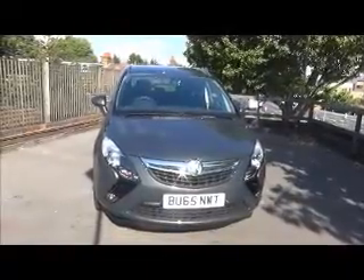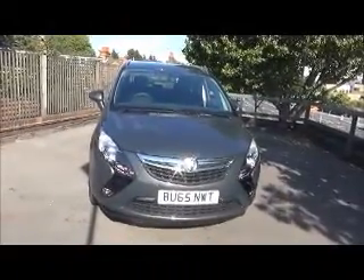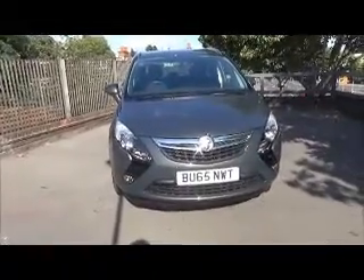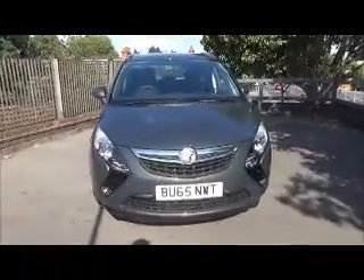This Zafira is fitted with daytime running lights to aid visibility, as well as front fog lights. It is also fitted with front and rear parking sensors to aid the perfect park.